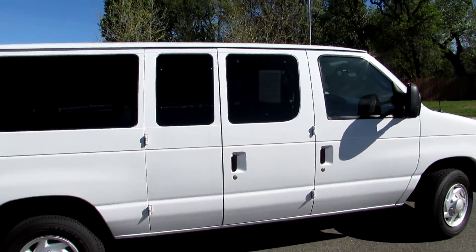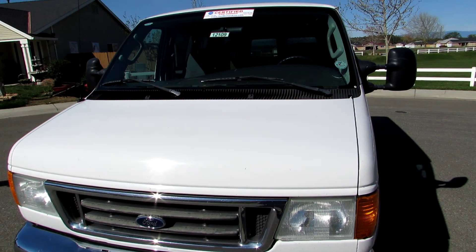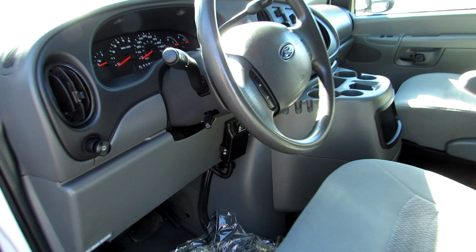This does have all the glass. It does have the overhead air conditioning and the rear air conditioning. This is a V8 model, 5.4 liter. This vehicle does have the tow package on it.